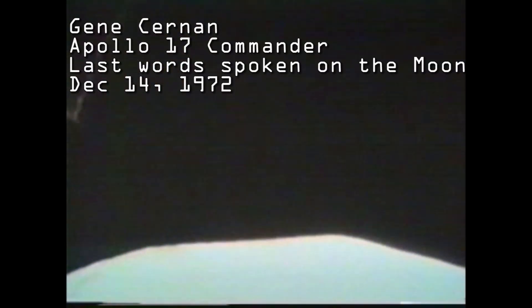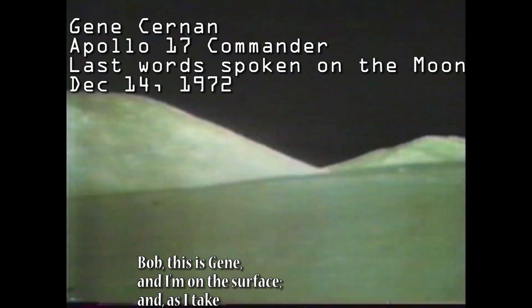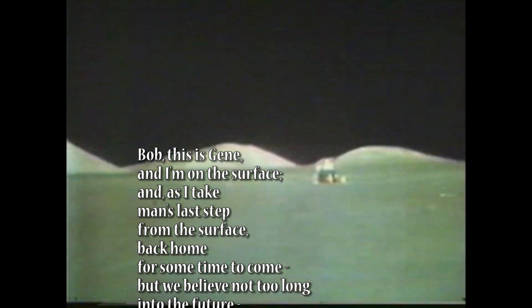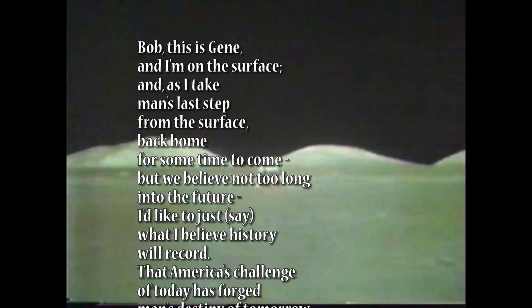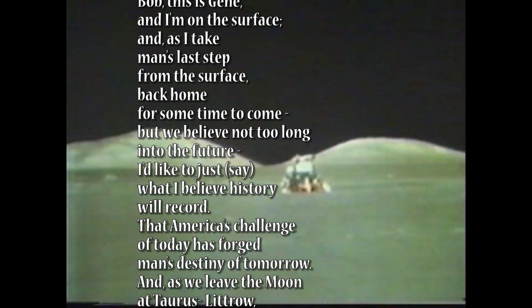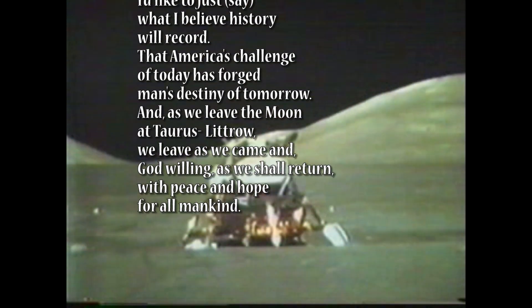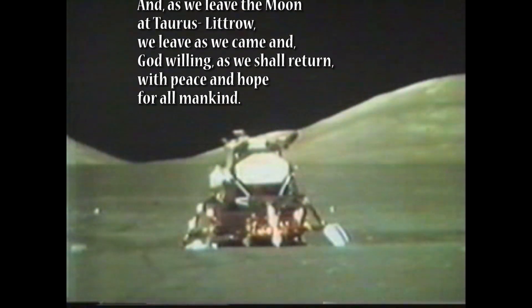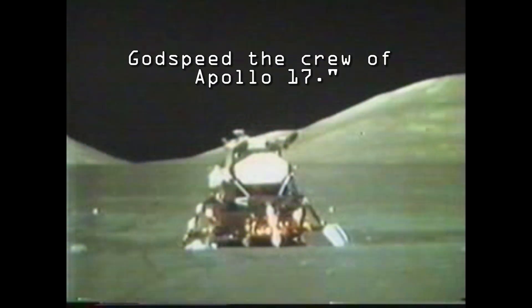Bob, this is Gene, and I'm on the surface. And as I take man's last step from the surface, back home for some time to come — but we believe not too long into the future — I'd like to let what I believe history will record: that America's challenge of today has forged man's destiny of tomorrow. And as we leave the moon in Taurus Littro, we leave as we came, and God willing, as we shall return, with peace and in hope for all mankind. Godspeed, the crew of Apollo 17.